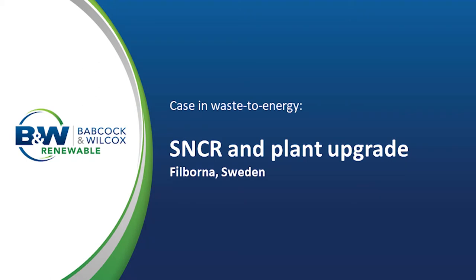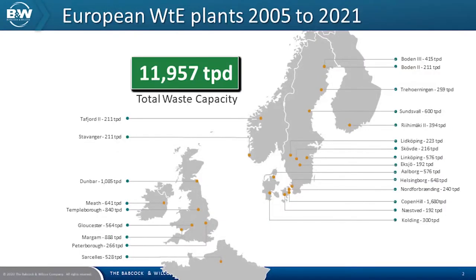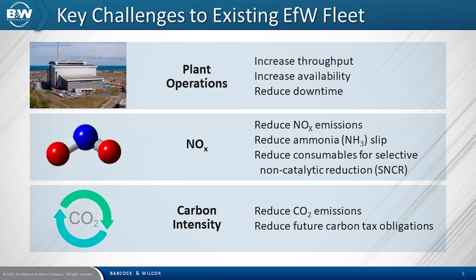Part of the presentation will take you through the key drivers that the client had, the process which Babcock and Wilcox went through, and the improvements which were actually made. We have designed and built hundreds of Waste Energy and Biomass plants around the world, but here in Europe we have built around 25 since 2005, several being in the UK. Our core technologies are also used in other UK plants which are not B&W OEM. The key challenges that we see regularly are plant operations, NOx and carbon intensity.